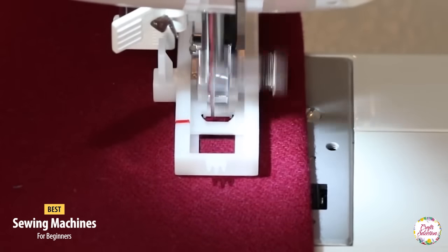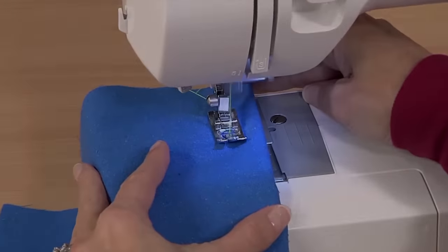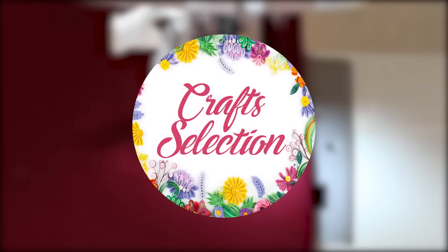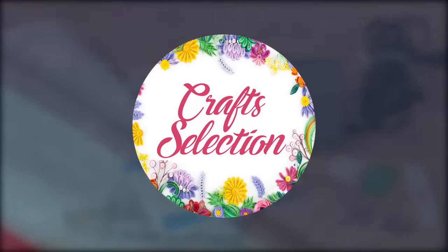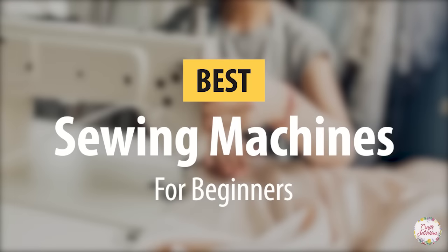If you want to know more about sewing machines, subscribe to our channel and click the bell icon so you never miss any of our videos. In this brand new episode of Craft Selection, we are going to tell you about the top 5 sewing machines for beginners and home users, which you would like to keep in your sewing space due to their perfect performance and durability.